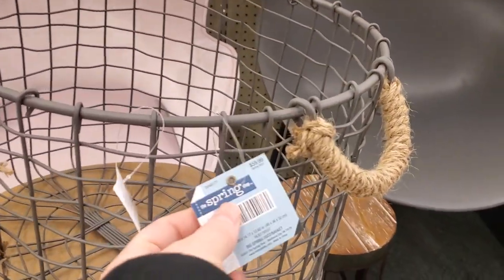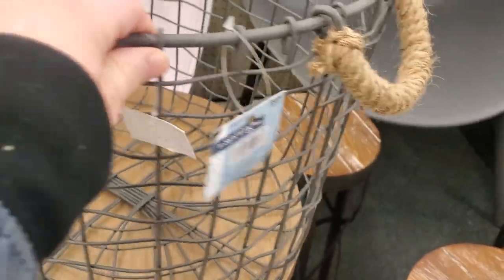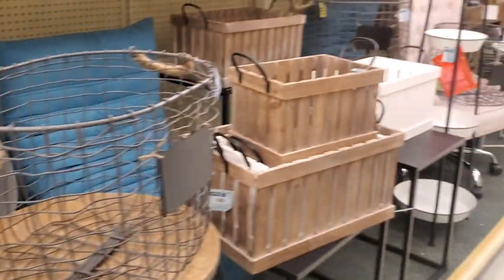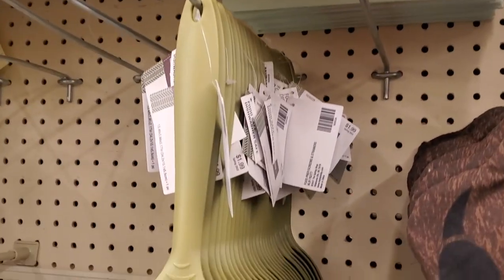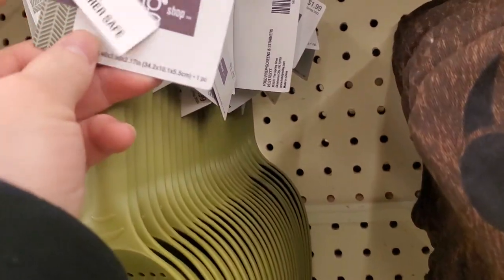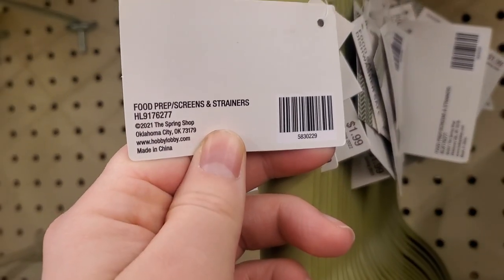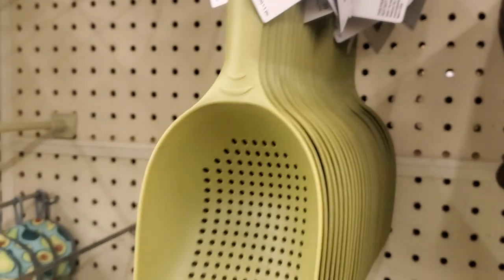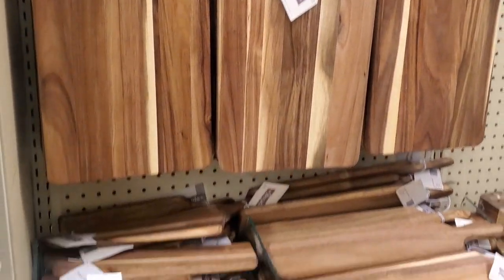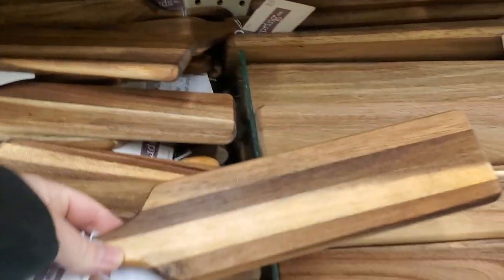They are outdoor chairs — that little hole is there for the water to drain out. I loved these baskets; they're pretty good quality and they're metal. And this thing looks like a cat litter scoop, but it's actually a food strainer, which I thought was a little weird. These boards are so cool — they have everything wood you can imagine right now.